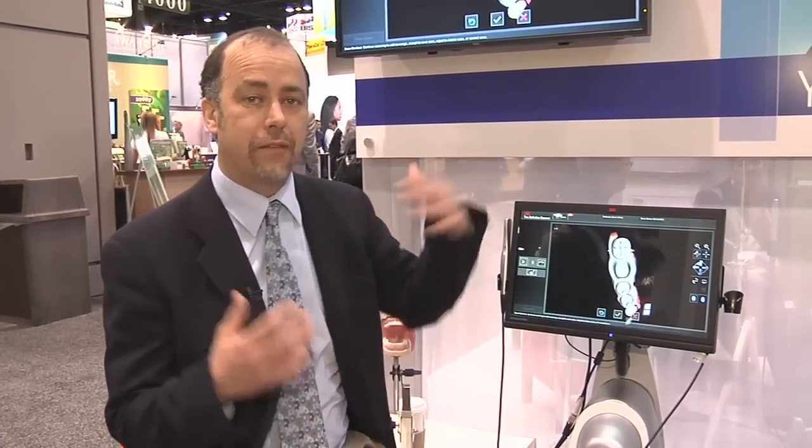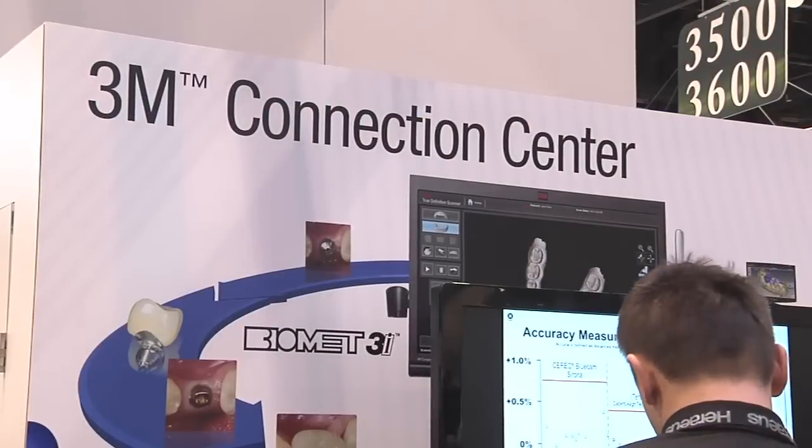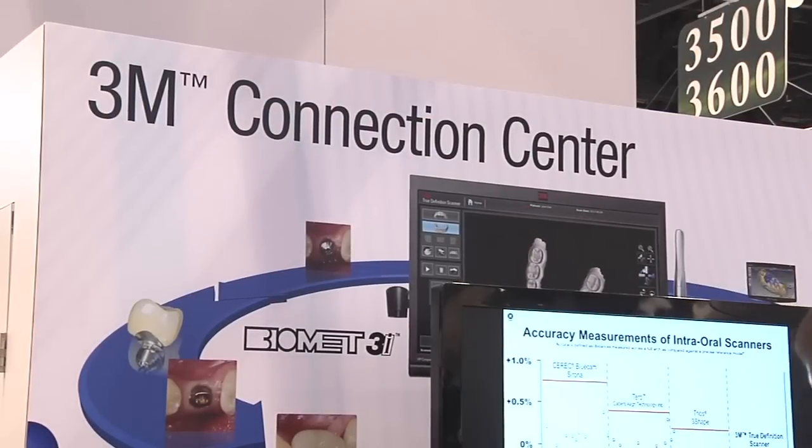We also wanted to make it flexible. One of the things we learned was we wanted to make sure that we gave choices to clinicians and to labs. So it was very important for us to create something called the 3M Connection Center, which allows doctors and labs to have trusted connections. We have a trusted connection with the E4D MIL and with Biomet 3i. But we also provide open access and open STL files, and that really is what the labs have demanded from this category and this system.